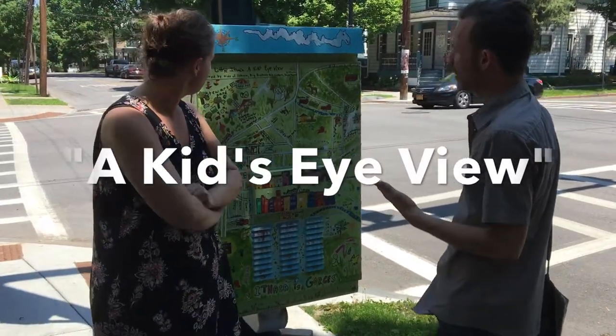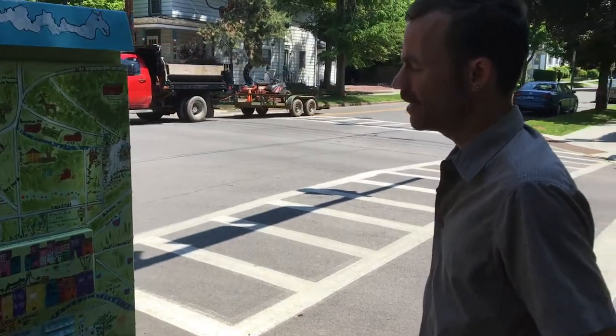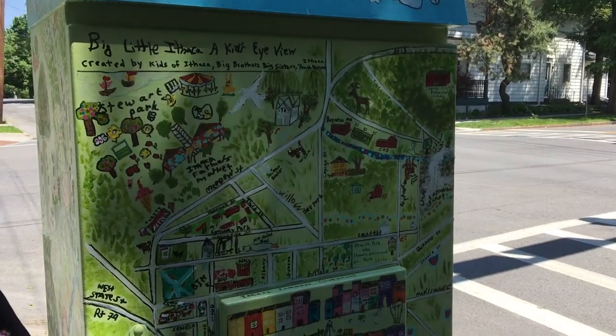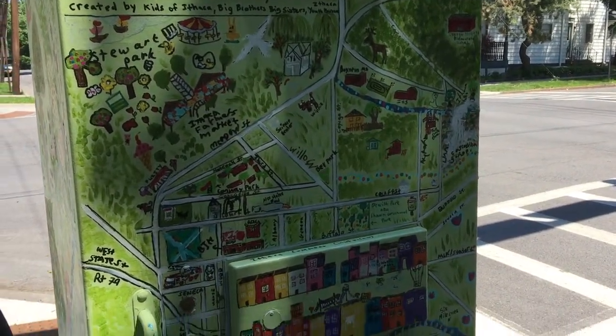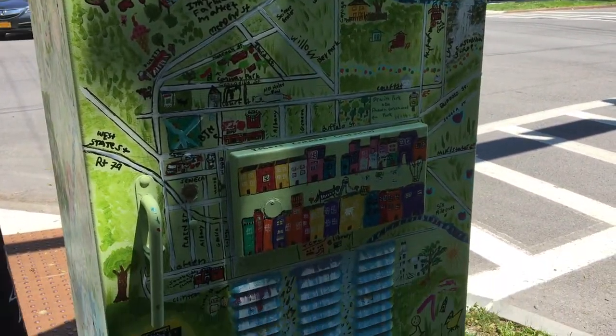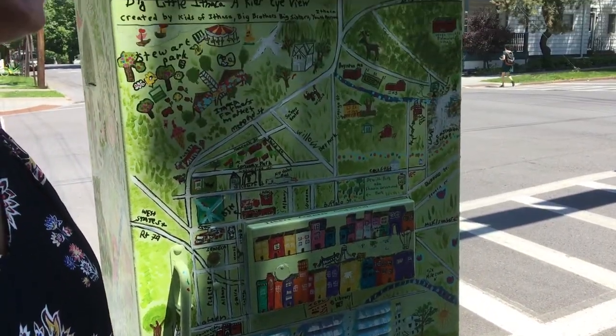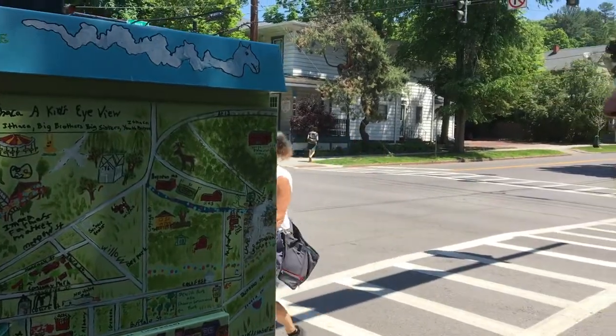This one was done by the Youth Hero Group Big Brothers and Big Sisters, with a couple of adults — Anna Adler and Marsha Serra — who helped them out. It was an amazing collaboration of youth and their adult big brother big sister buddies, and passersby too that would just add in different things, like 'oh I live over here, this is my favorite part of Ithaca.'